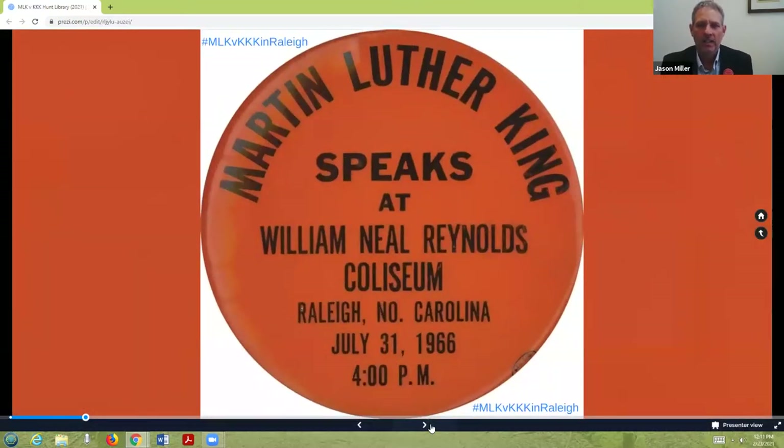Now keep in mind, when Dr. King delivered those words, he was standing on a milk crate because so many microphones had overwhelmed the podium that none of the photographers or film crew could actually see him. And so he teetered on a milk crate for 22 minutes delivering that speech. When Dr. King spoke at Reynolds Coliseum on July 31st, 1966, we know that he was greeted by four and a half minutes of applause before he even said a single word. We know that he spoke for 55 minutes, and we know that he was interrupted no less than 33 times.